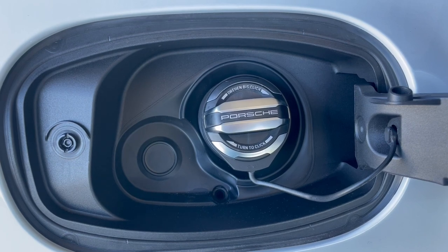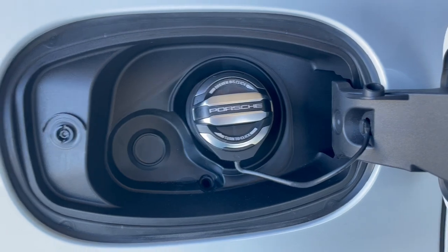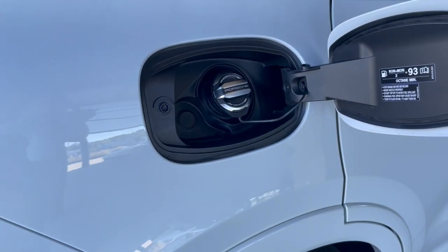A fantastic personal favorite of mine are the fuel caps with the aluminum look finish. Personally, I get so much pride every time I fill up with fuel. It's special, and special for me.